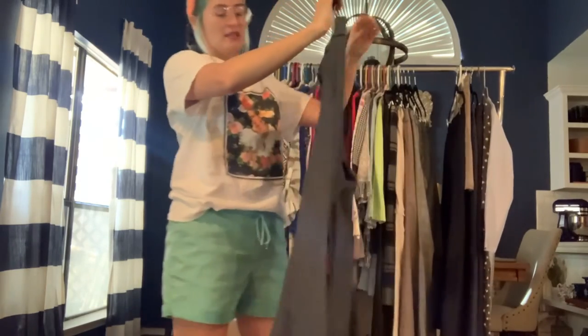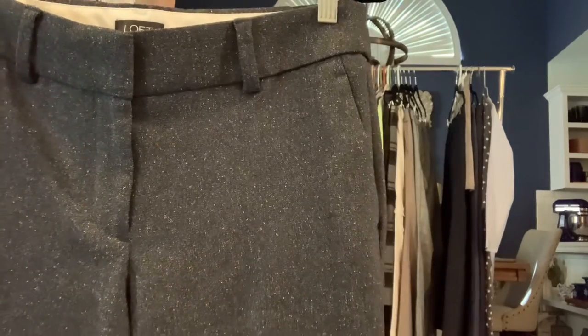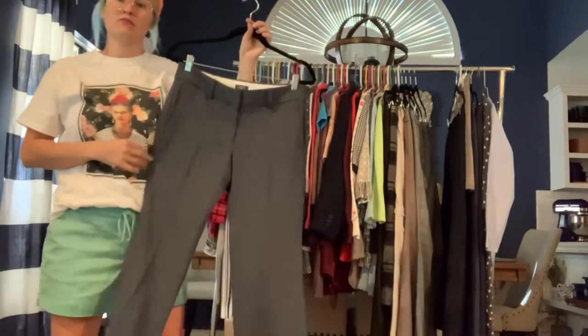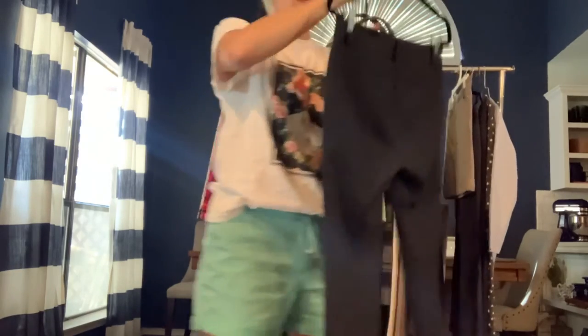Got another pair of Loft dress pants. These have a hint of gray and a speckled look — almost like wool but it's not. Just a really nice dress pant.